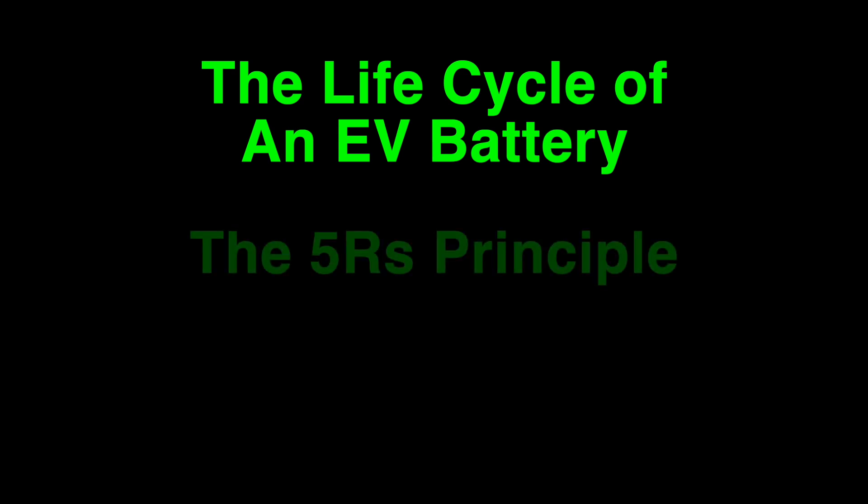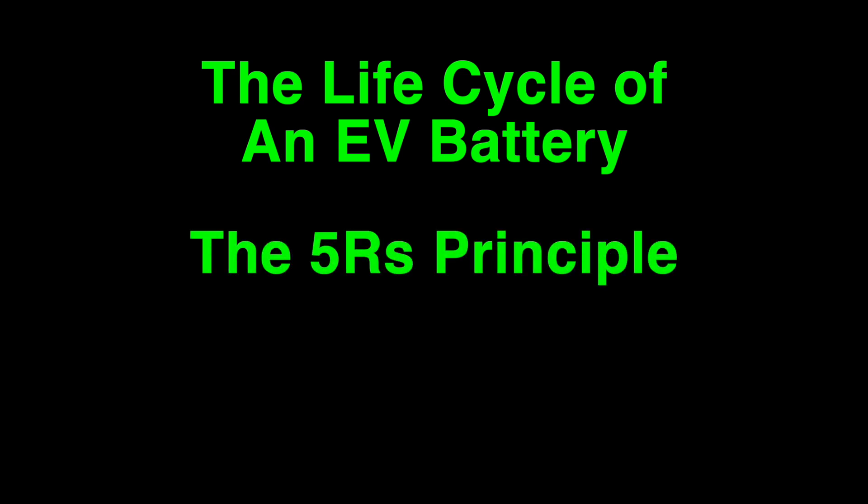The Life Cycle of an Electric Vehicle Battery and the 5R's Principle for Nurturing a Circular Economy.